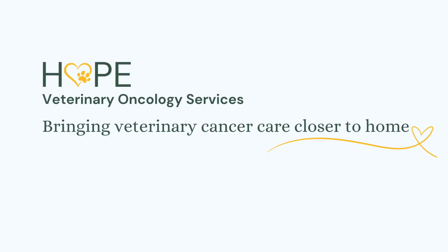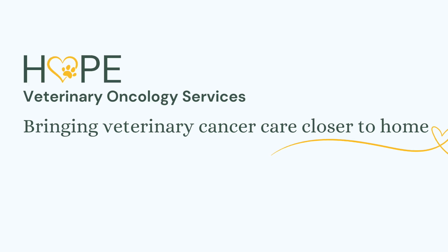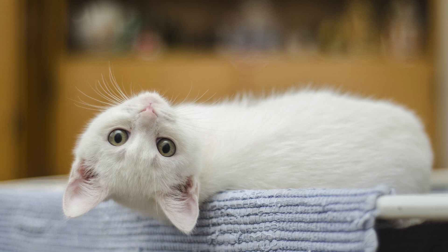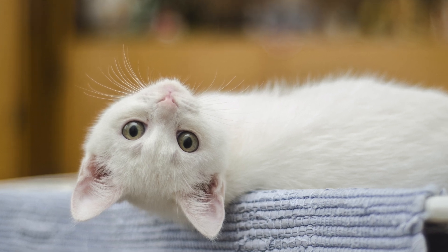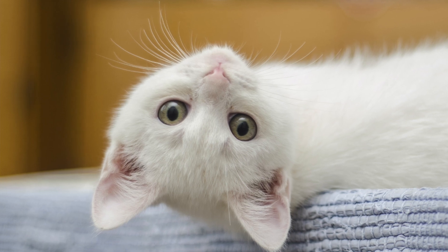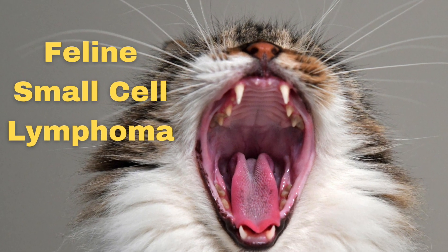My name is Dr. Vanessa Rizzo. I'm with Hope Veterinary Oncology Services and we bring veterinary cancer care closer to home. In this video we're going to talk about a very serious but a very treatable type of cancer that primarily affects cats — feline small cell lymphoma. If you're a feline pet parent, you're going to want to stick around.